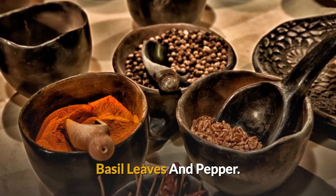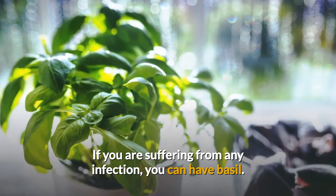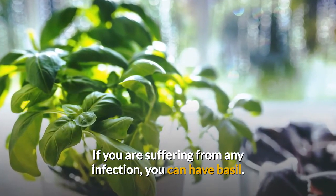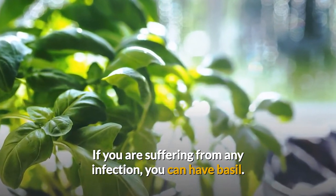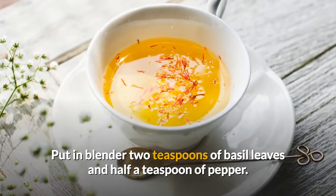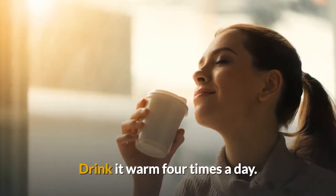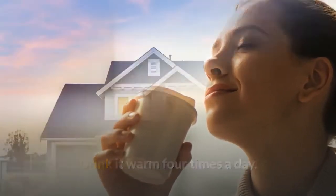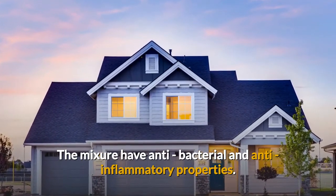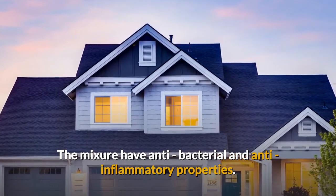Basil leaves and pepper — another recipe. If you are suffering from any infection, you can use basil or tulsi, which is a bacterial-combating herb. It's an immunomodulator that heals clogged ears and discomfort from colds. The recipe is to blend two teaspoons of basil leaves and half a teaspoon of pepper, boil the mixture for 10 minutes, and steep when warm. Drink at least four times a day or every few hours as needed. This works because it contains polyphenolic flavonoids with antibacterial and anti-inflammatory properties.